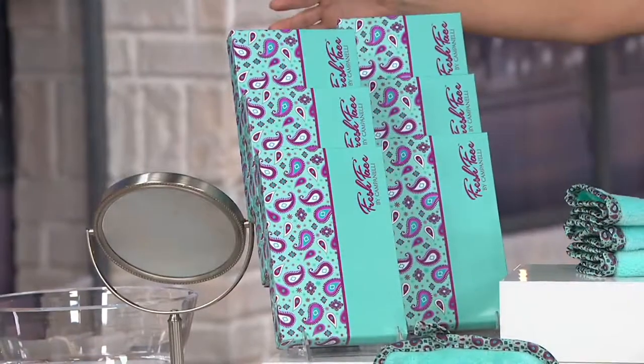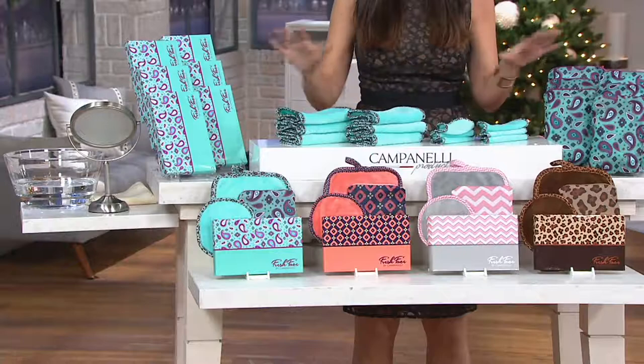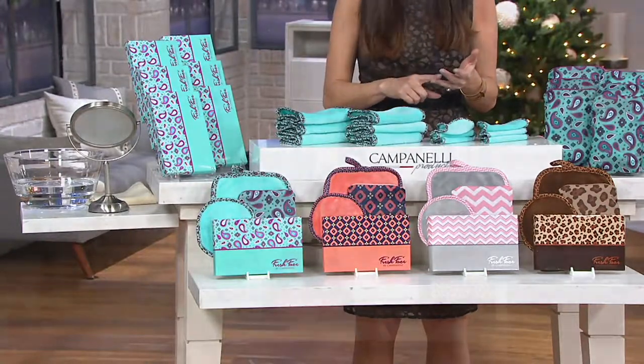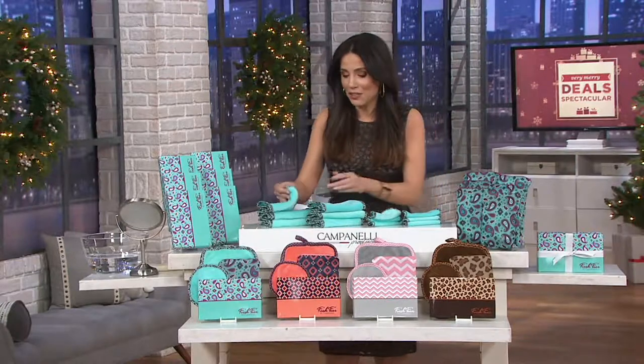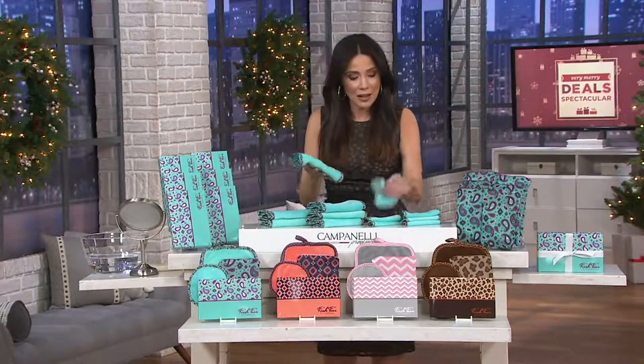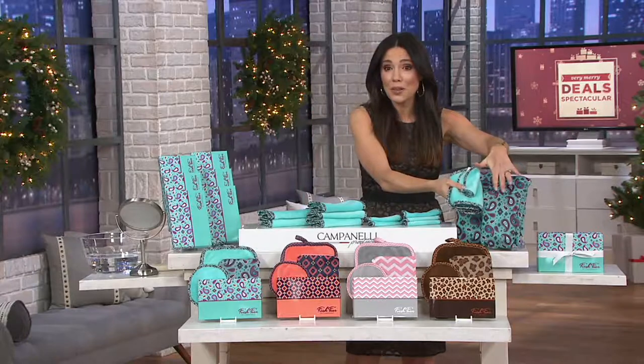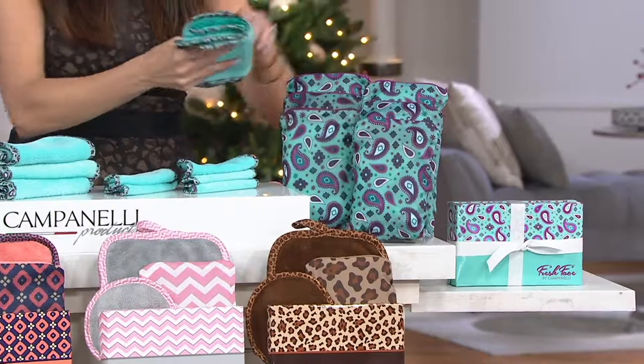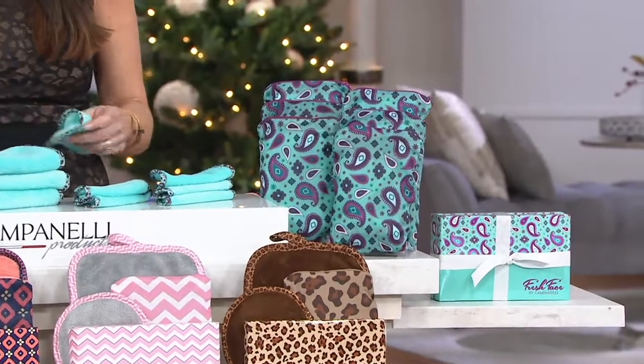If sold separately, that's $167.33 — but you're getting them home for under $30 on easy pay. That's less than five dollars a gift, because you could give each lady a big towel, a little towel, a bag to store them in, and put it all in a really nice gift box that you don't even have to wrap.